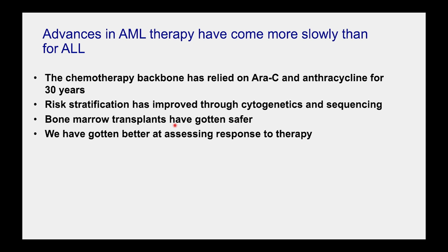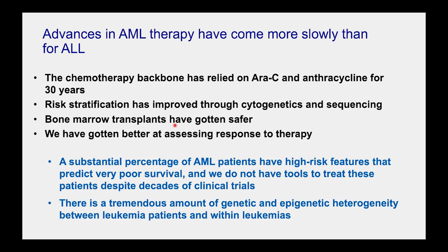We have made some improvements in identifying who's going to be at the highest risk of relapse based on the genetic profiles of their leukemias through extensive sequencing projects. Bone marrow transplants have gotten safer with better donor selection, and we've gotten better at assessing response to therapy through a technique called minimal residual disease. But for all those advances, there's a substantial percentage of patients where we look at their mutation profiles and already know it's not going to be good. We've gotten better at quantifying the risk, but not as good at knowing what to do about it for really high-risk patients.